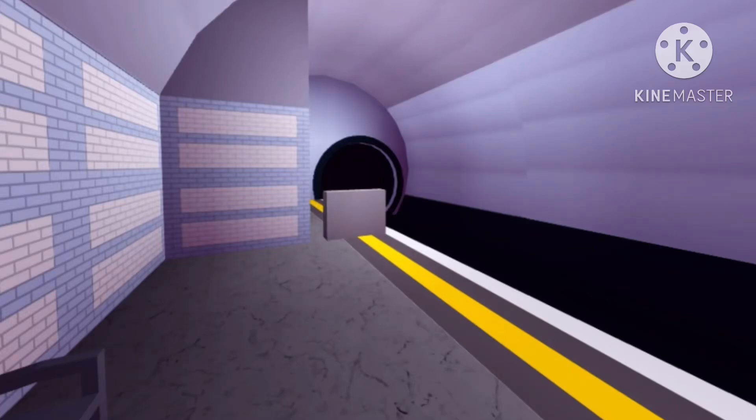The Victoria Line train to Brixton is now arriving. Please stand back from the platform edge.